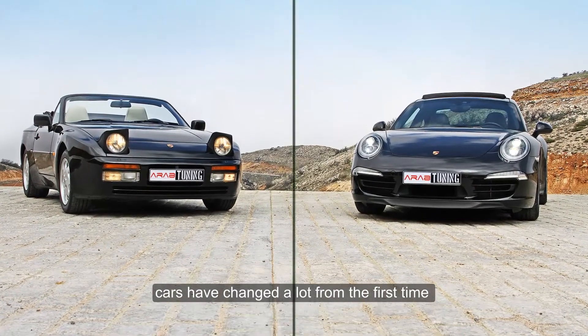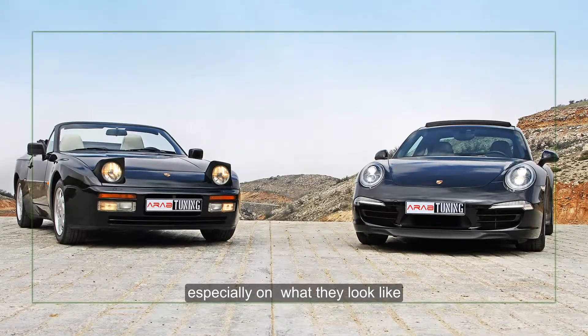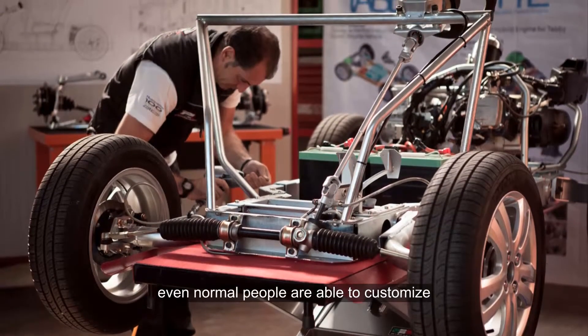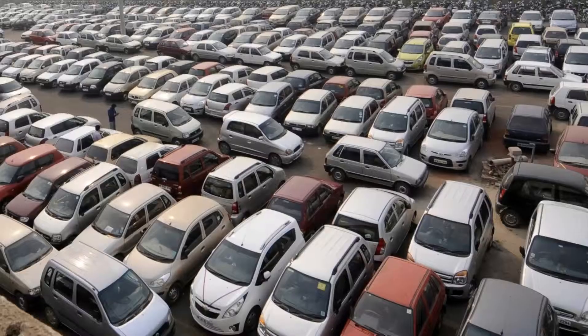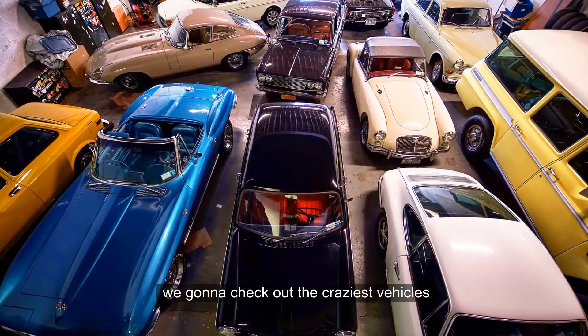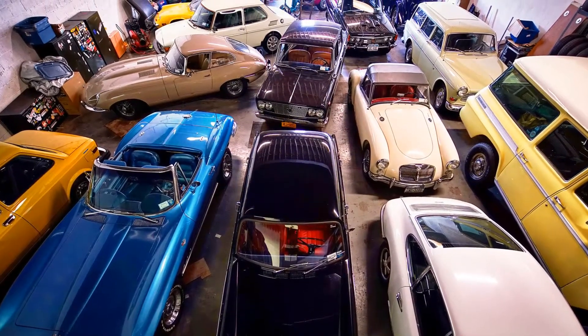Cars have changed a lot from the first time, especially in what they look like. Nowadays, even normal people are able to customize their own cars. Unlike typical ones which are pretty boring, today we are going to check out the craziest vehicles from all around the world.